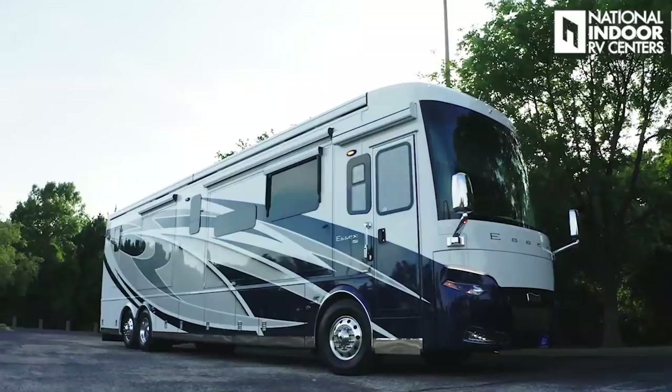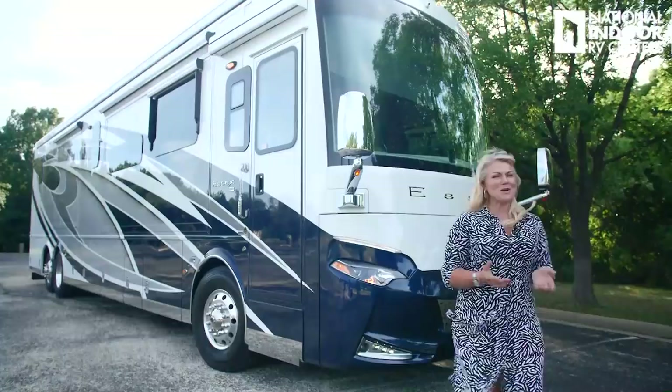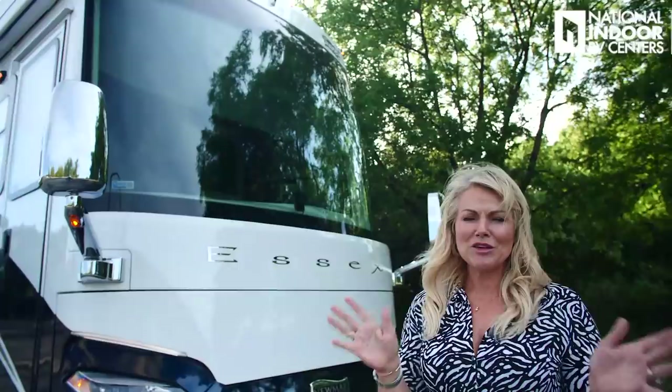Hi, I'm Angie with National Indoor RV Centers, and today I'm thrilled to show you the all-new 2021 Newmar Essex. I appreciate you joining me today on this windy Texas day. It's not going to help my video much, so bear with me a little bit if you hear some of that.